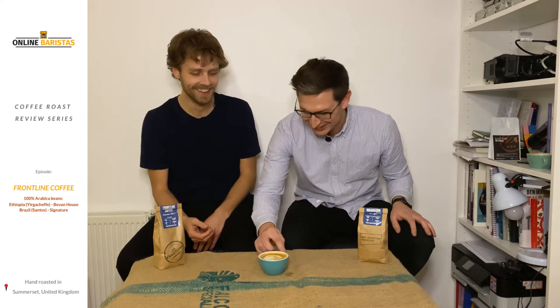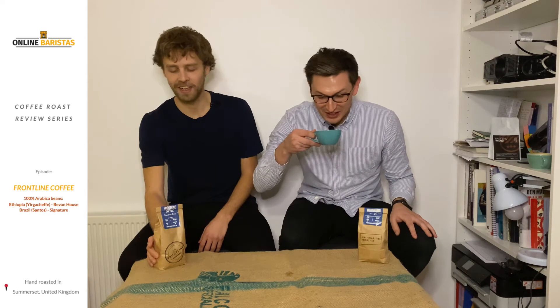Next up we're trying the Signature Roast and we've made a latte. On their website they describe this specific bean as having caramel notes and being rich and chocolatey.